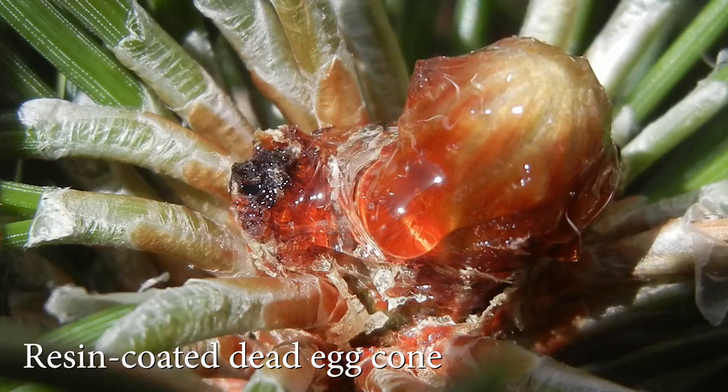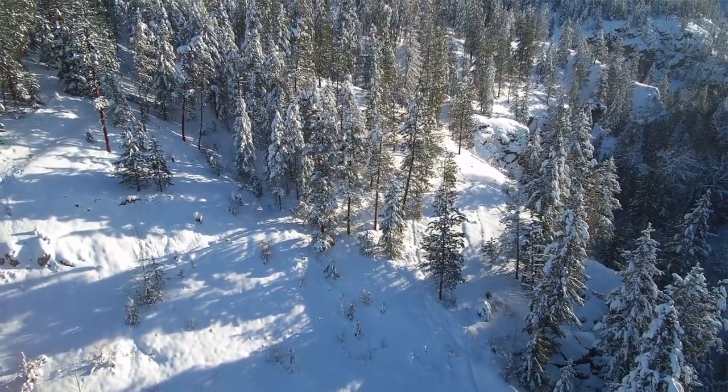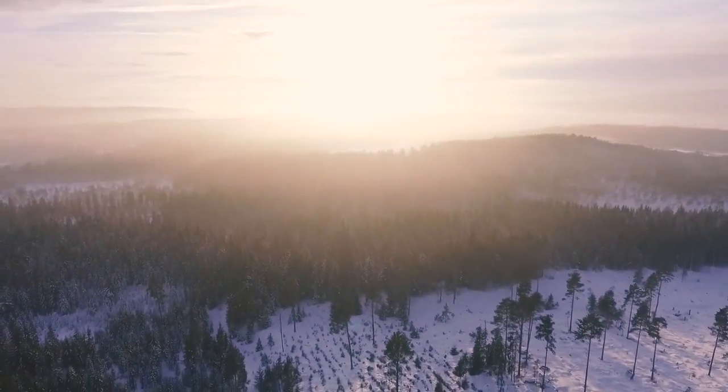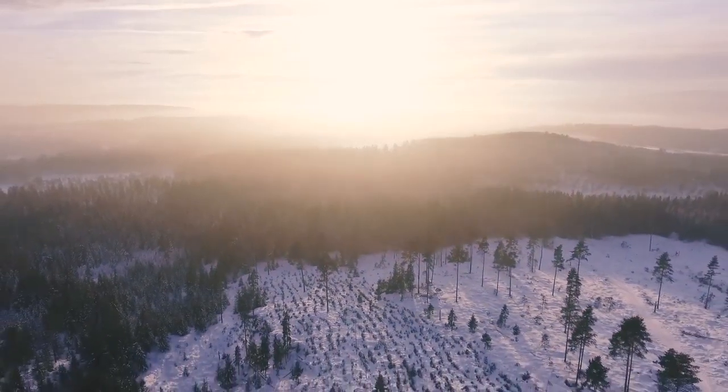Just because we have a few malformed pollen grains doesn't necessarily mean that there's anything wrong with the forest. But if they can't produce eggs and they can't produce seeds, the tree is basically walking dead evolutionarily. It can survive, but it can't leave offspring behind to continue leaving a healthy forest for the future. So we were seeing forest-wide sterility.